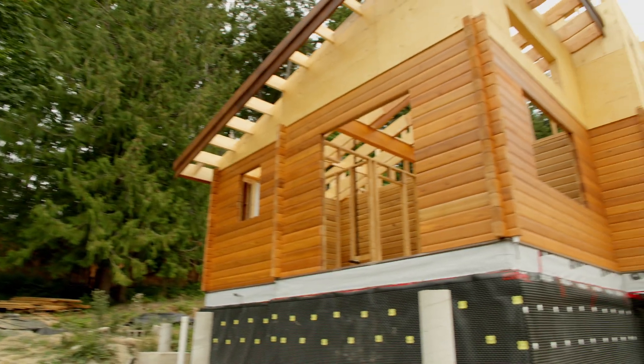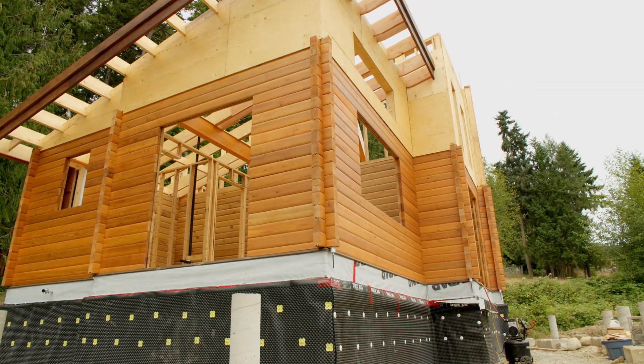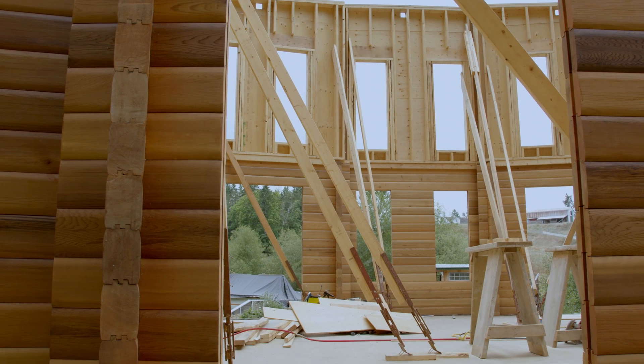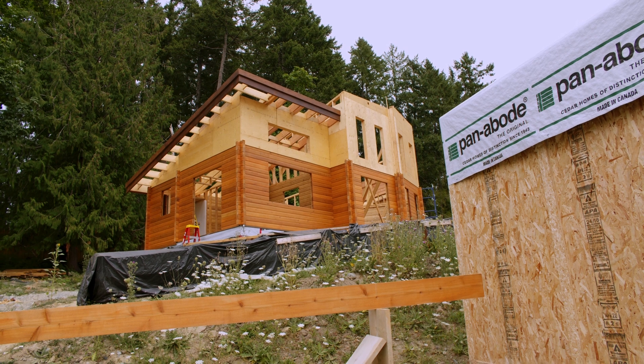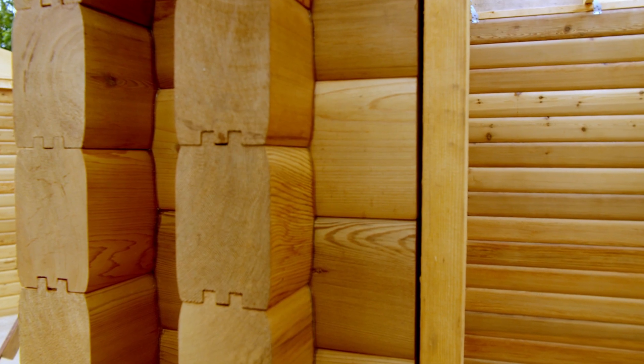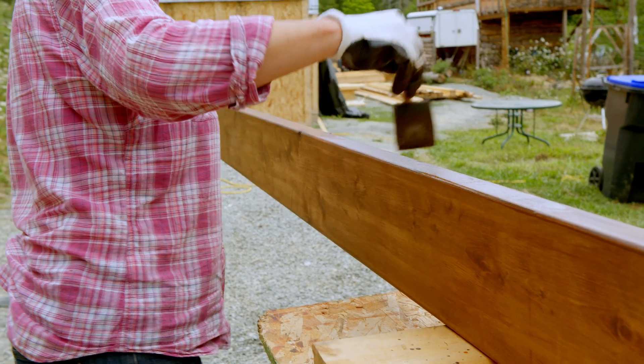I think the singularity of building with wood — and especially logs — creates something that is unique. We've had lots of feedback already, even though we're not finished. When people see the logs go up, or they see the front face of the house, we get people honking their horns saying how nice it looks. It stands out, and we've created something very, very different.